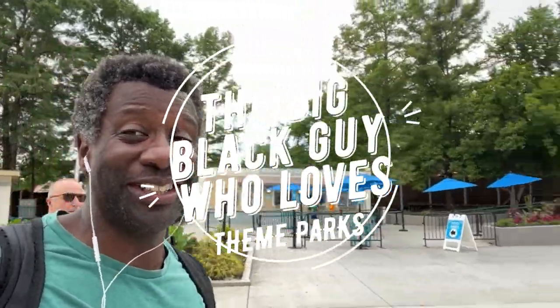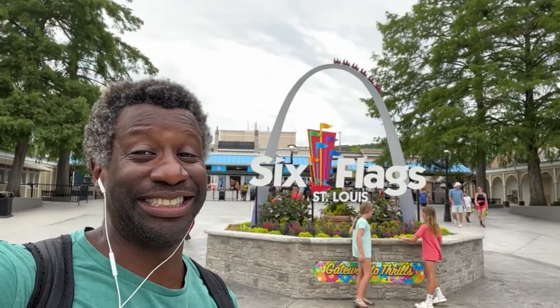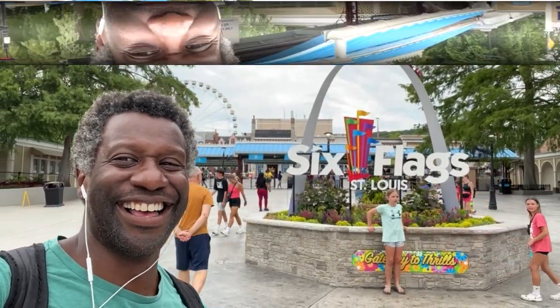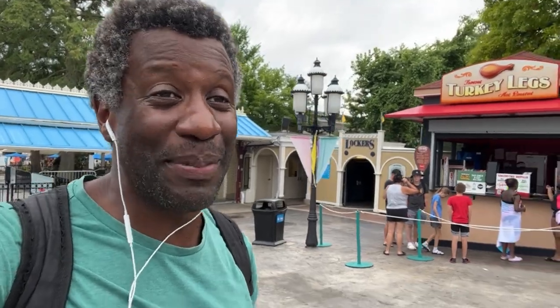Hey, I'm the BBG and I'm at Six Flags St. Louis. What are you doing in St. Louis, BBG? Well, if you've seen my previous video, assuming that I put it up, I have to drive from Pittsburgh, Pennsylvania all the way back to my home in California. So I decided to stop off by St. Louis Six Flags because it's on the way.